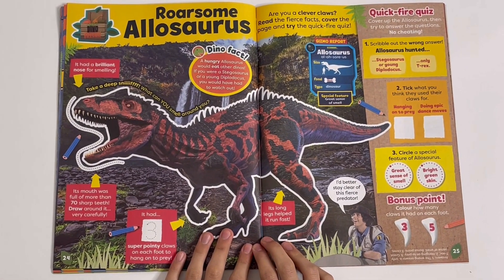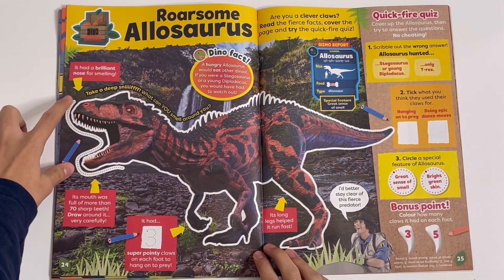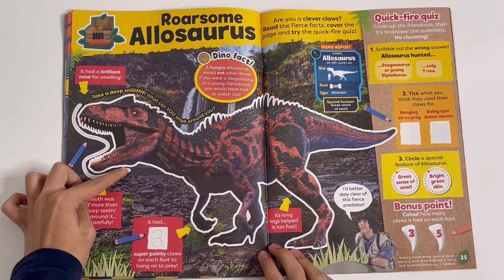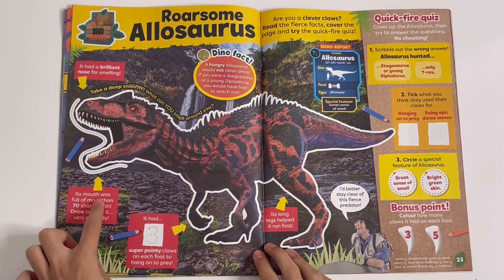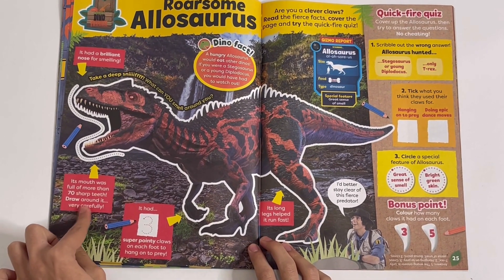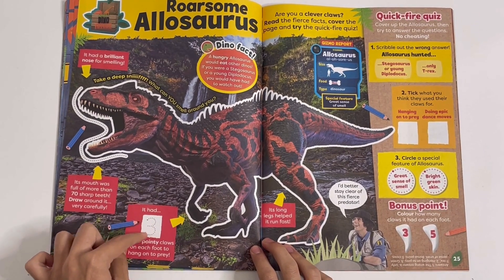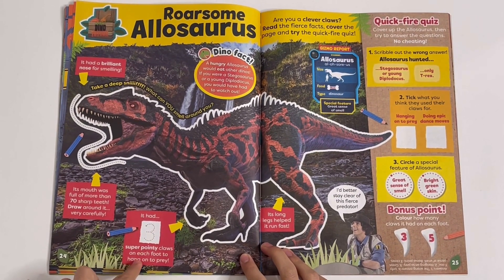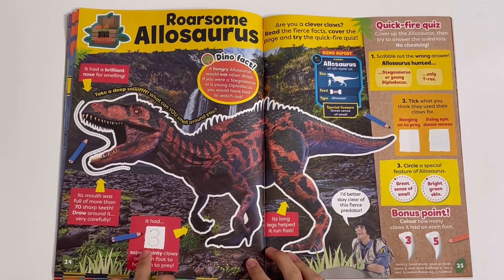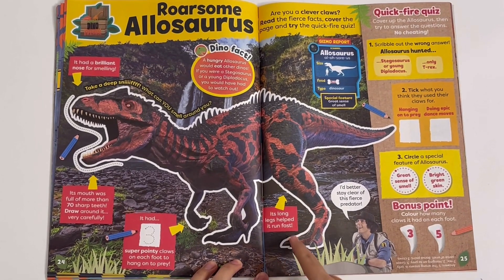Rawesome Allosaurus — this is from Andy's Dino Toy Box. It had a brilliant nose for smelling. Its mouth was full of more than 70 sharp teeth — draw around it very carefully. It had three super pointy claws on each foot to hang onto prey — you can trace the number three. Its long legs helped it to run fast.